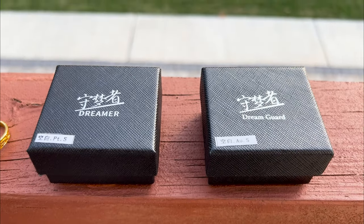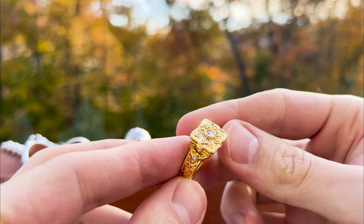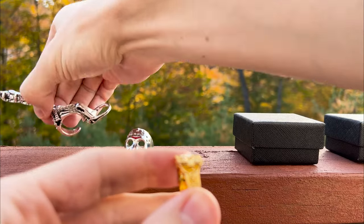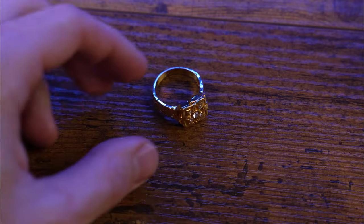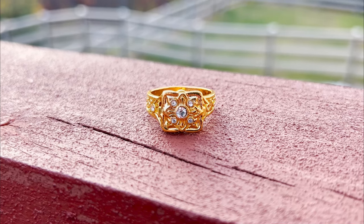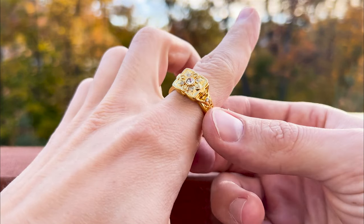We're getting closer to the most anticipated boxes, and now we have a seemingly ordinary ring — but there's more than meets the eye. It has a hidden compartment. Opening it is a bit of a puzzle, which we'll tackle with our scorpion tail ring. Guess what you can stash inside? Leave it to your imagination. Just a heads up — the lid isn't the sturdiest, so it's not the most secure hiding place.